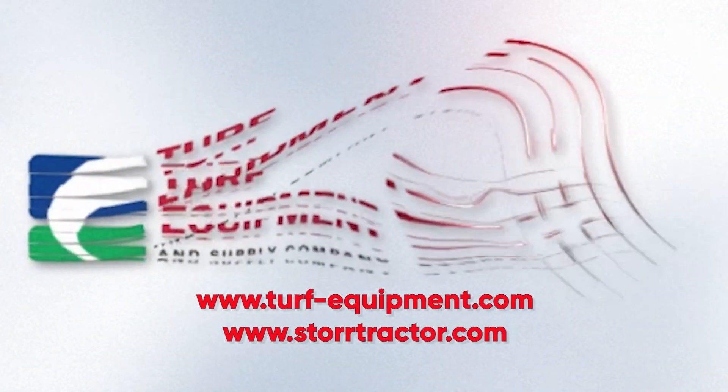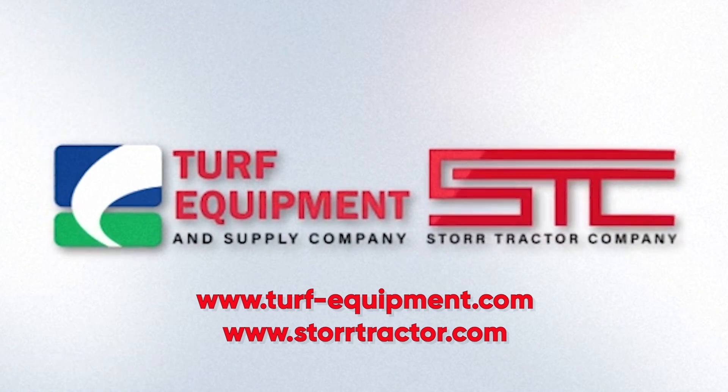And that's the video update for October 2023. Visit our websites for all our upcoming events, specials, and educational resources.